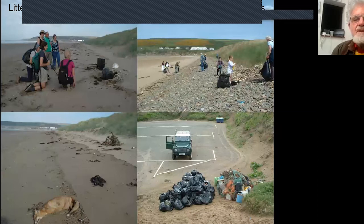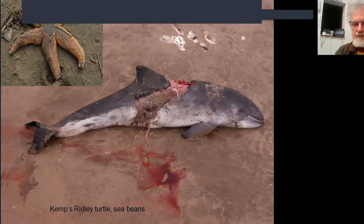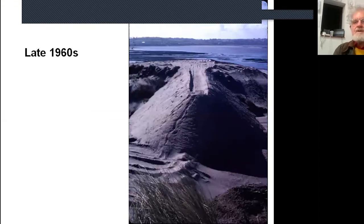Litter comes in regularly on the beach. Volunteer groups still regularly collect it; I've been involved with many litter clearances — it wasn't unusual to collect a great big pile on a weekend. We used to burn it in our ignorance; now it's mostly taken for landfill, with some parties separating recyclables. Various things come in on the beach: a porpoise, starfish, one of the first Kemp's ridley turtles one Christmas in the 1980s, sea beans, and occasionally dolphins. My predecessor pre-1979 apparently had quite a large whale. Cattle, sheep — all sorts wash in.